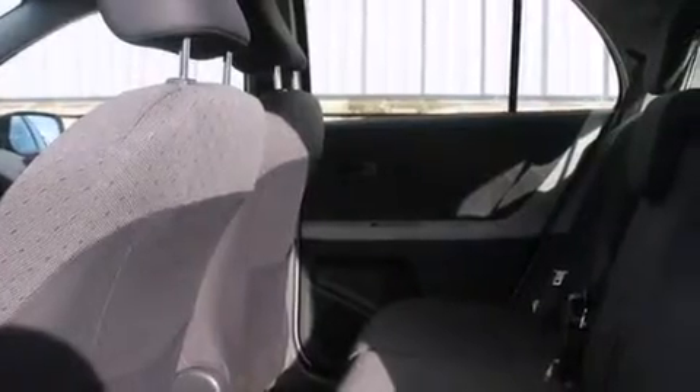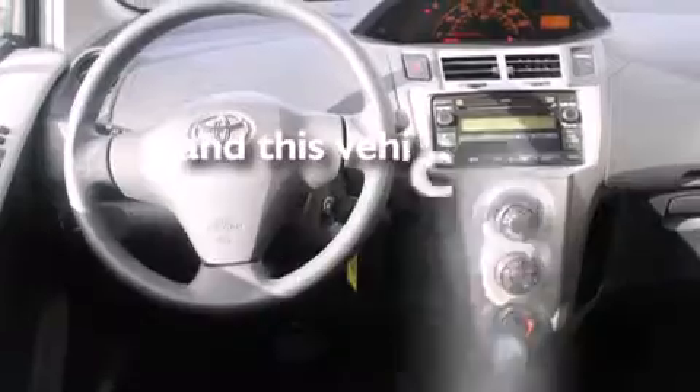Also included are rear curtain airbags, rear seat childproof door locks, air conditioning, full power accessories, a rear window defroster, and this vehicle has fewer than 25,000 miles on the odometer.